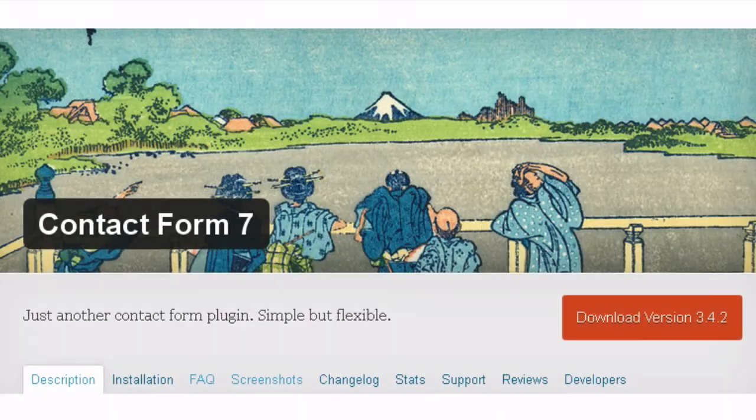7. Capture Contact Information: The Contact Form plugin enables site visitors to easily get in touch with you.